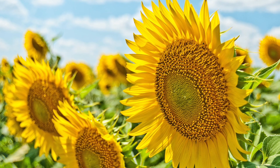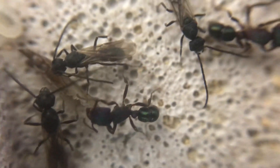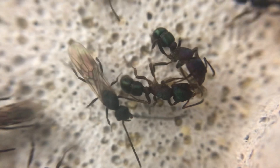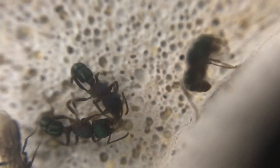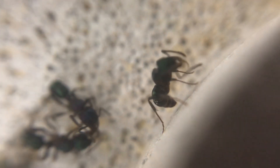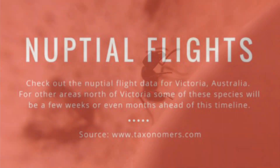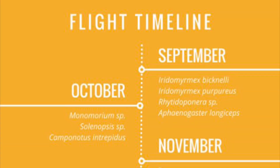As an example, in Australia, Rhytidoponera metallica, or green-headed ants, start flying at the beginning of September. For your area, you will be able to find sources for the species that fly and when they do. Please join the Discord server linked in the description, and ant keepers from around the world will be able to help you. There are many places you can find out about nuptial flights — search the internet, join a Facebook group. There are many resources where you can find what will be flying in your area.